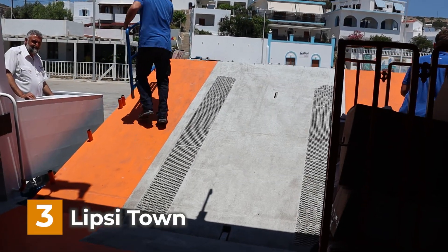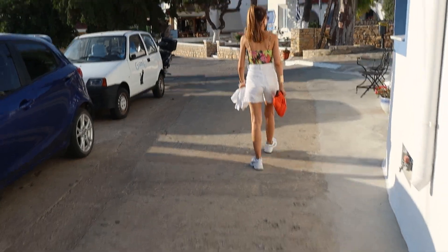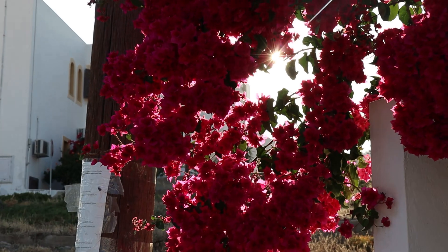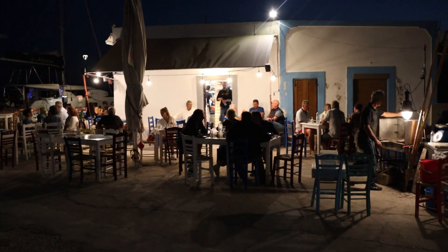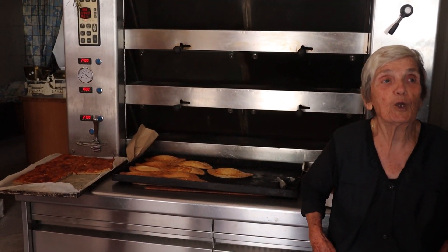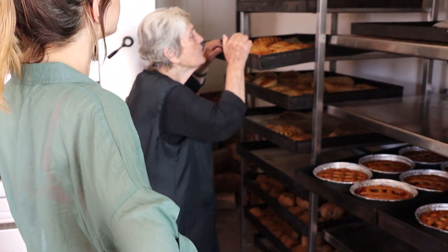Number 3 on our list is Lipsi town. Explore the charming main settlement of the island — stroll through its narrow streets, discover traditional whitewashed houses and visit local shops and tavernas, where you can taste authentic Greek cuisine and immerse yourself in the island's laid-back atmosphere. We visited the local bakery where the owner showed us her specialties. She uses a wood-fired oven and bakes using her old traditional recipes.